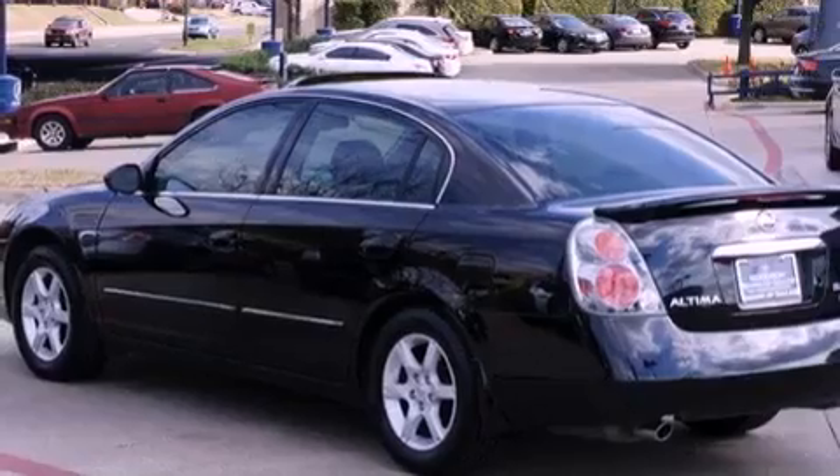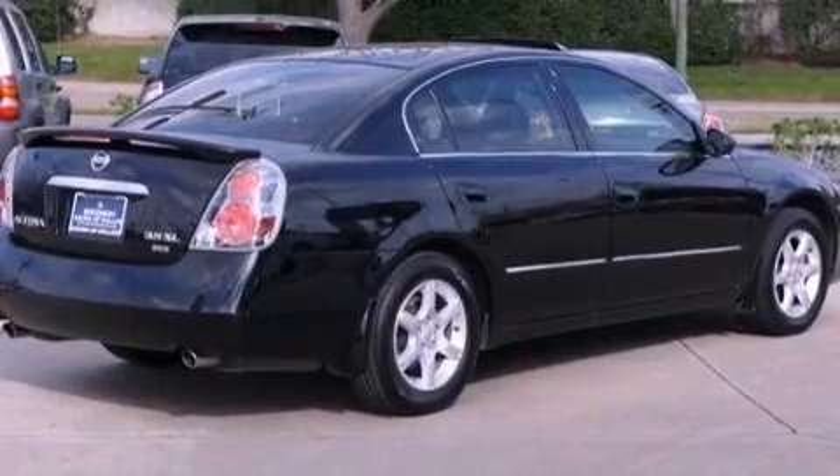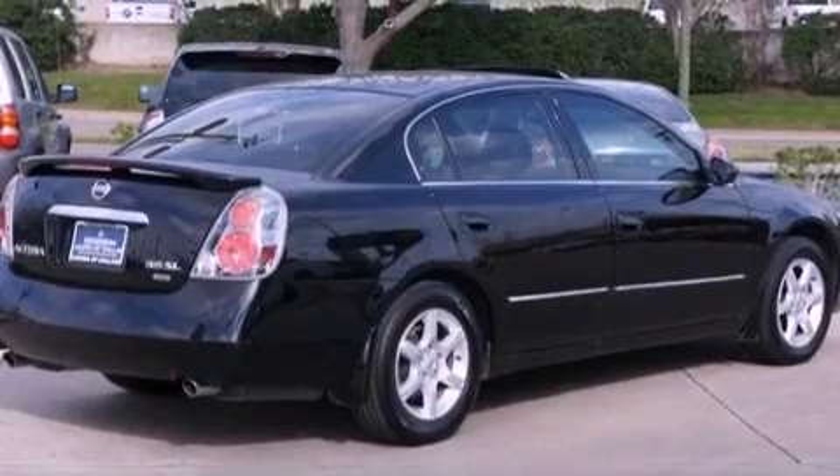Its top features include a moonroof, heated front seats, a premium audio system, aluminum wheels, and high-intensity discharge headlights.